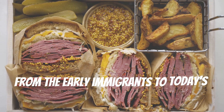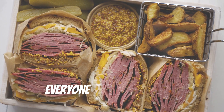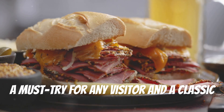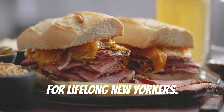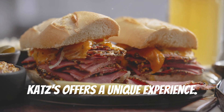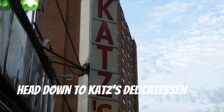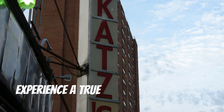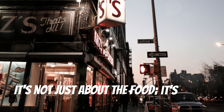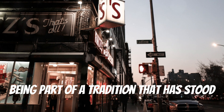From the early immigrants to today's food enthusiasts, everyone has a story here — a must-try for any visitor and a classic for lifelong New Yorkers. Whether you're a tourist or a local, Katz's offers a unique experience. Head down to Katz's Delicatessen and experience a true taste of NYC history. It's not just about the food; it's about being part of a tradition that has stood the test of time.